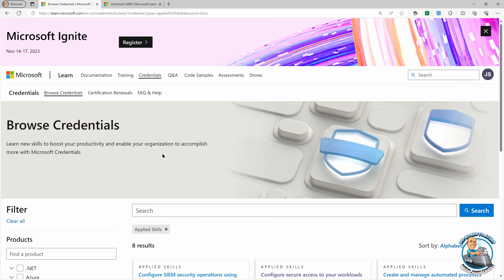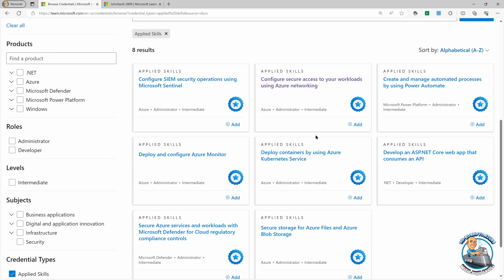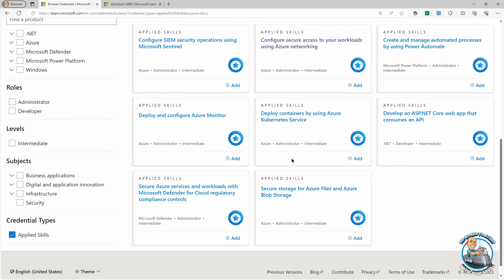Right now we can see there are eight applied skills. There are things around Microsoft Sentinel, Azure Networking, Power Automate, ASP.NET, Kubernetes, Azure Monitor, Defender for Cloud, Azure Files, and Blob Storage.